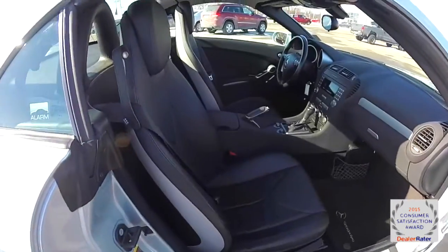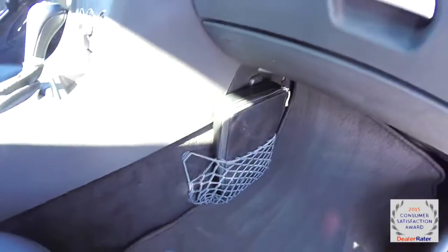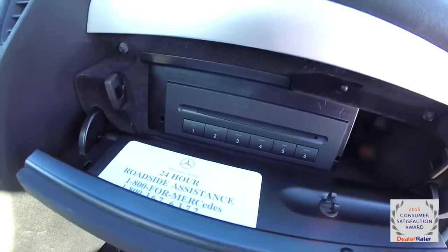Taking a look at the passenger side, this little net down here on the floor holds your owner's manual. In the glove box you have a 6-disc CD changer.